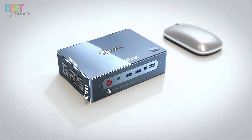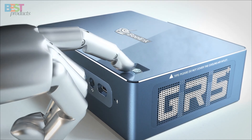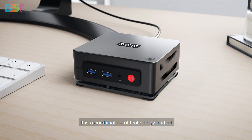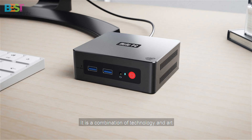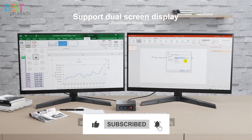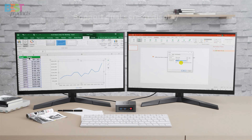So, there you have it — the top 5 best mini-PCs for 2024 that are reshaping the way we think about compact computing. Let me know what you think of the recommendations in the comments section. And don't forget to hit that like button, subscribe for more tech content, and I'll catch you in the next one. Until then, stay tech-savvy.